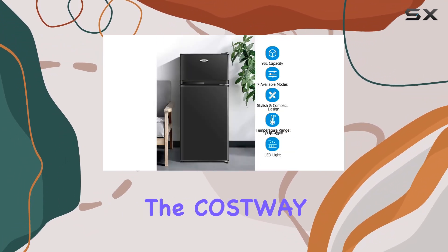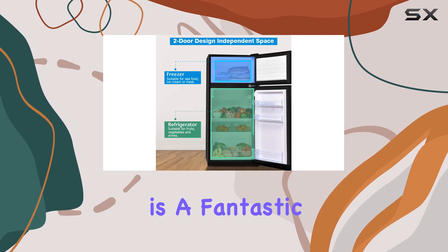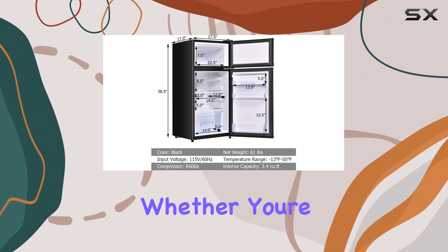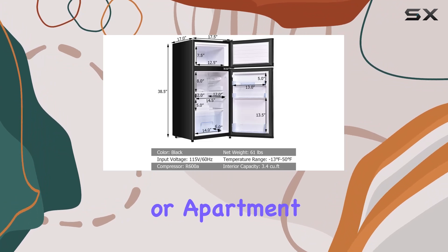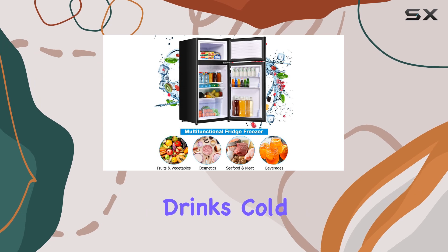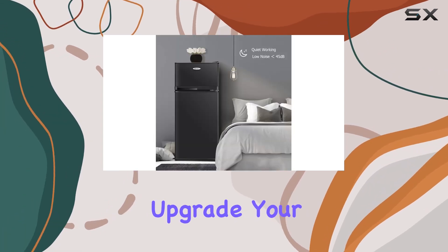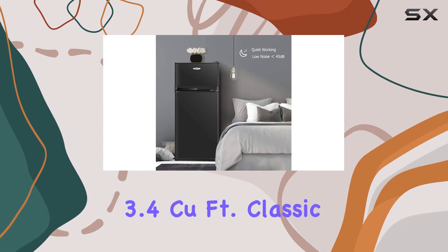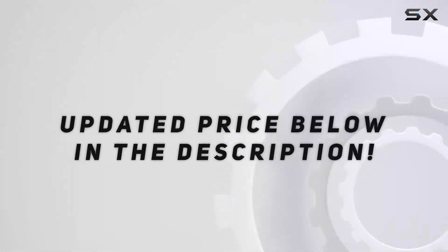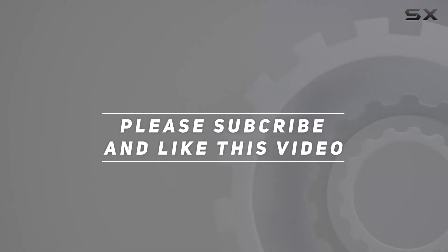Overall, the Costway compact refrigerator is a fantastic option for anyone in need of a space-saving cooling solution. Whether you're outfitting a dorm room, office, or apartment, this fridge has everything you need to keep your food fresh and your drinks cold. So why wait? Upgrade your kitchen today with the Costway 3.4 cubic foot classic fridge. Check out the video description for the updated price, and thank you for watching.